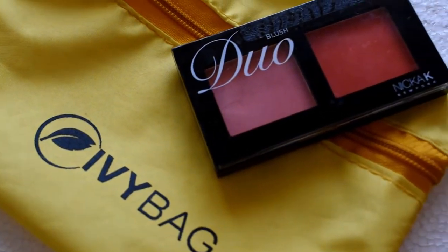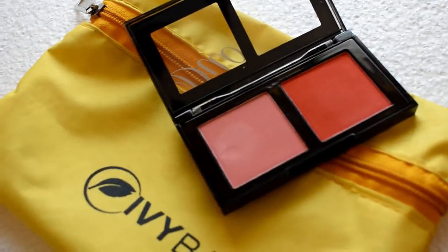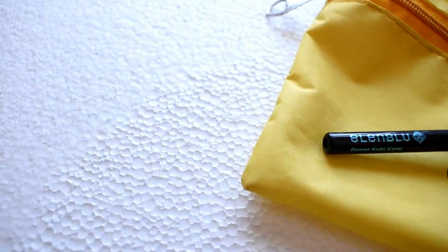The next product is my favorite one, which is a duo blush from the brand Nikka K New York. This blush has two colors in it — the perfect shades for blush. There's no price written on it. And the last product I've got here is from the brand Ellen Blue, which is a kohl kajal in the deepest black color. I had finished my previous kajal, so I really needed this one.